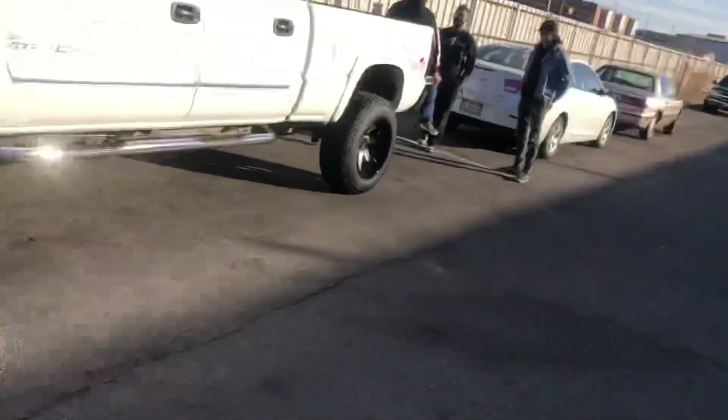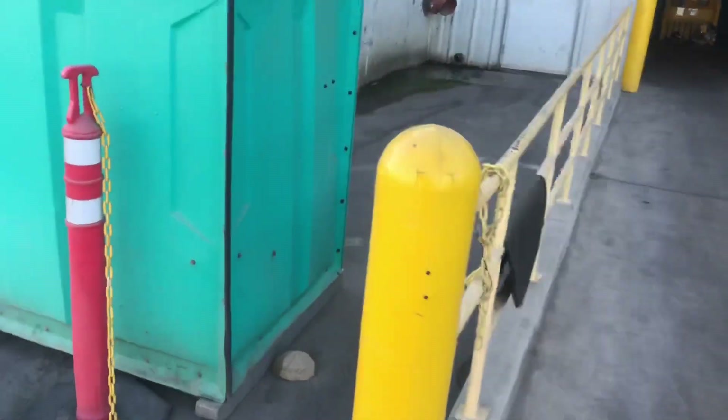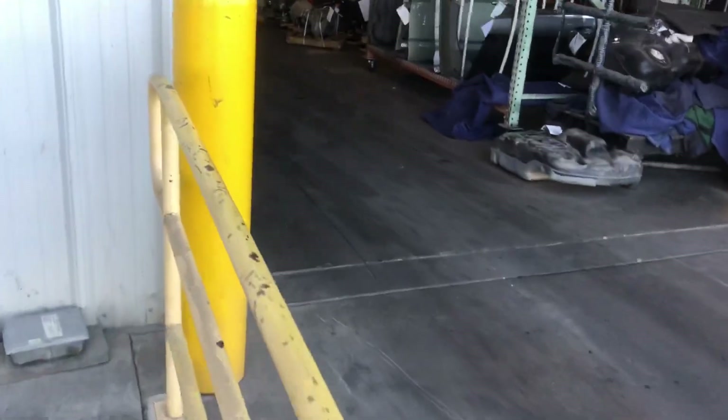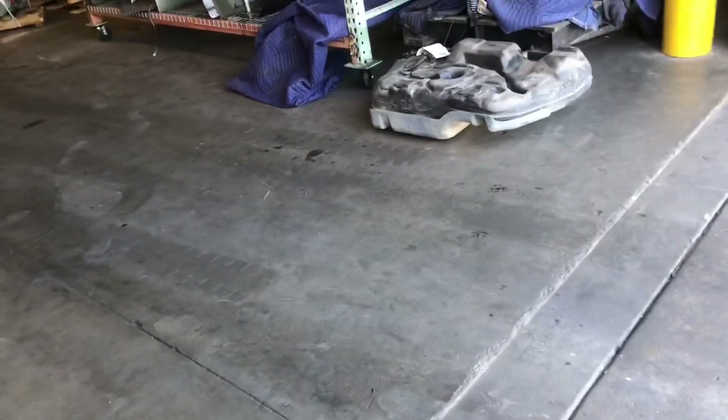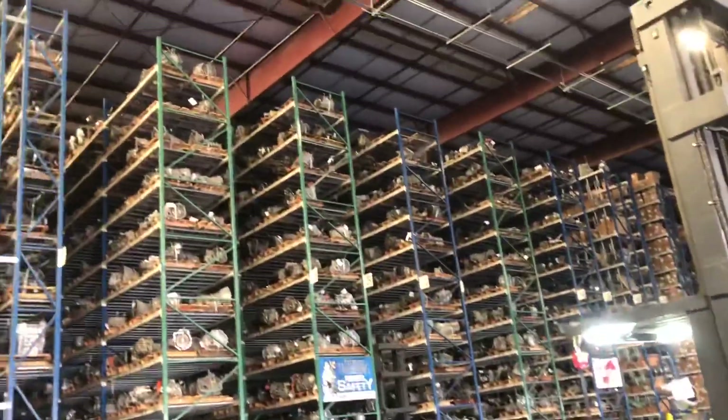Clint joined us at LKQ — we're about to pick up an engine. LKQ, holy shit! Here's our baby, the 1MZ with the EGR block-off right there. That's the 1MZ right there. Let's take this baby with us!